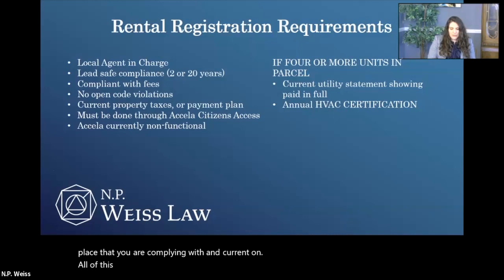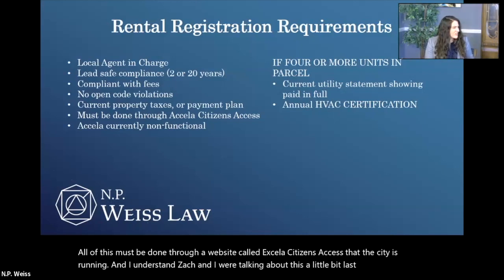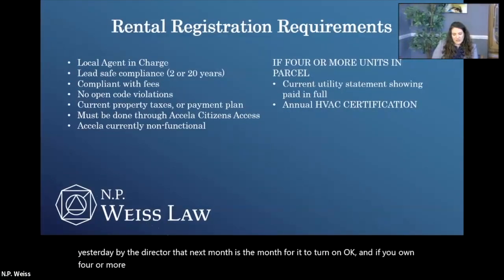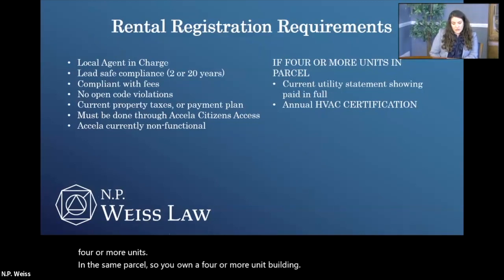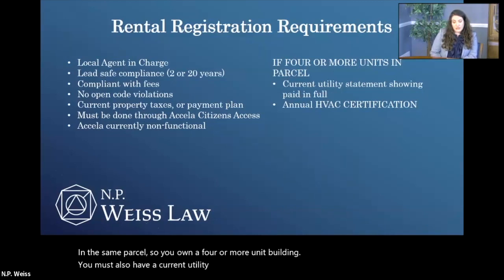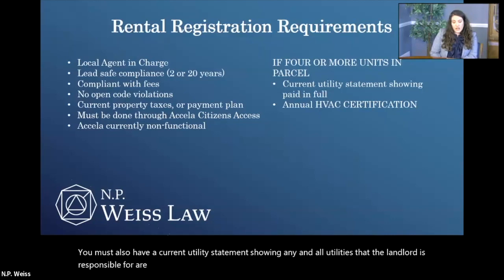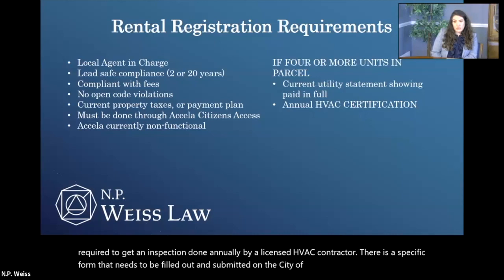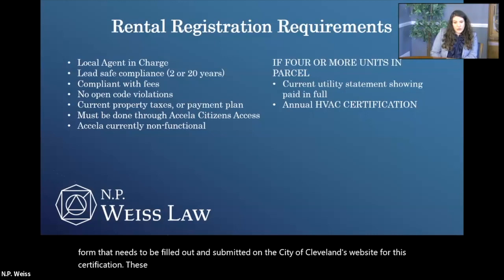All of this must be done through a website called Accela Citizens Access that the city is running. It's currently not functioning — it has not been functioning since before the first of the year — however, I was assured yesterday by the director that next month is the month for it to turn up. And if you own four or more units in the same parcel, you must also have a current utility statement showing any and all utilities that the landlord is responsible for are paid in full, and you have to have an annual HVAC certification — an inspection done annually by a licensed HVAC contractor. There is a specific form that needs to be filled out and submitted on the city of Cleveland's website for this certification.